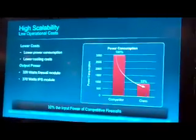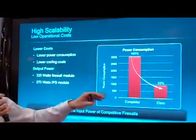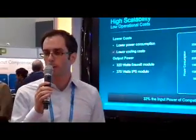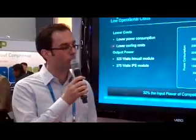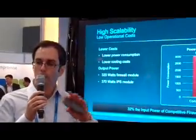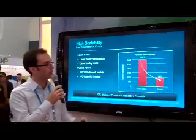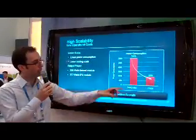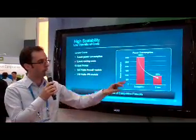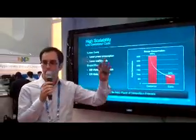If we translate that into power, the worst case scenario competitor versus us — firewall to firewall — they use about 12 times the amount of power we use for equivalent capability. In a more price-point-to-price-point comparison looking at throughput, they're at about 3,000 watts. In our absolute worst case, we're at about 800 watts. If you're just looking at firewalls, it's about 400 watts. So you can see factors considerably different.